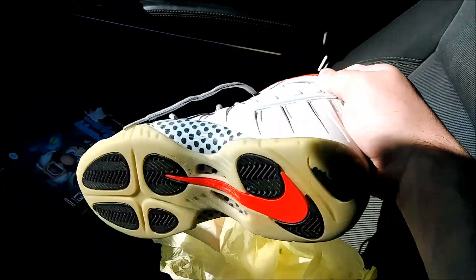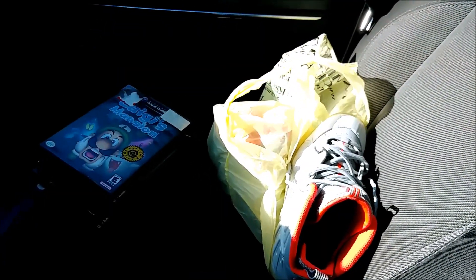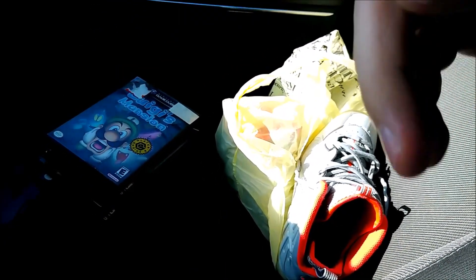These are a size 6Y. We'll go into more detail tomorrow when I do the recap, so let's get into day number two.